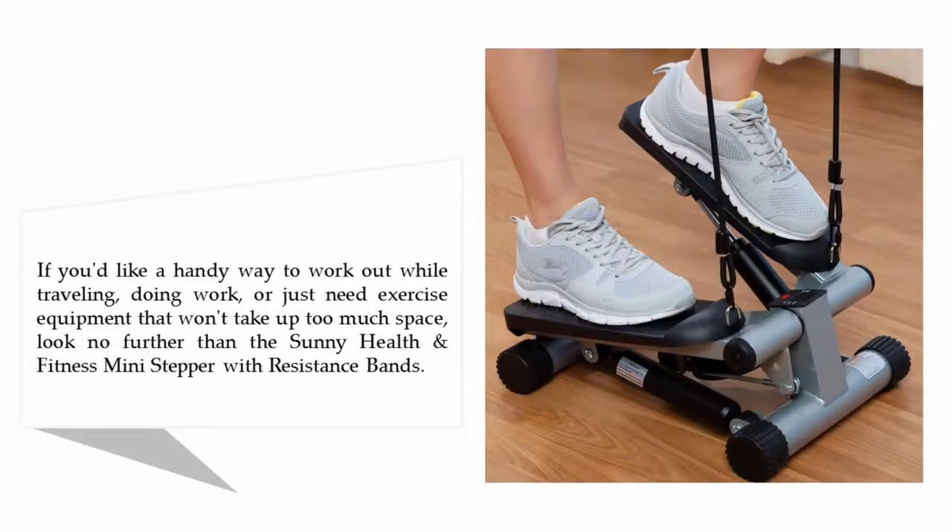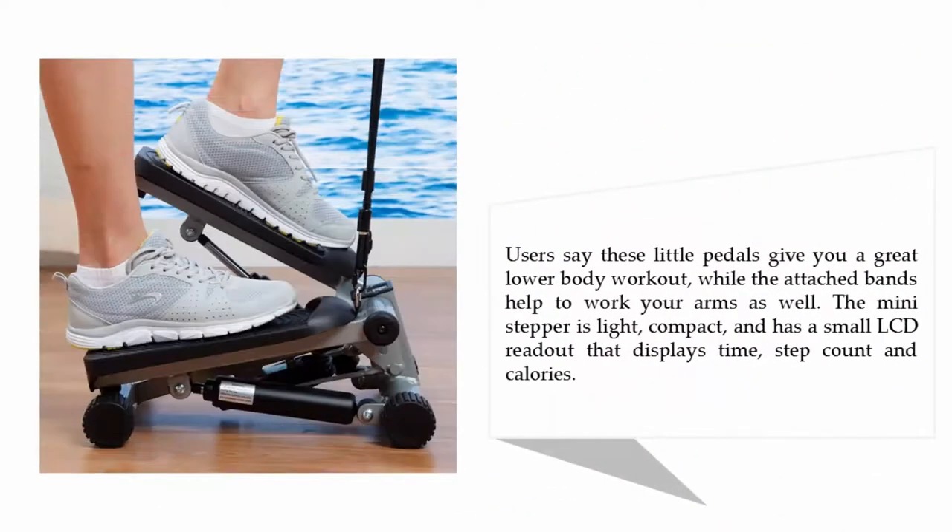If you'd like a handy way to work out while traveling, doing work, or just need exercise equipment that won't take up too much space, look no further than the Sunny Health and Fitness Mini Stepper with resistance bands. Users say these little pedals give you a great lower body workout while the attached bands help to work your arms as well. The mini stepper is light, compact, and has a small LCD readout that displays time, step count, and calories.